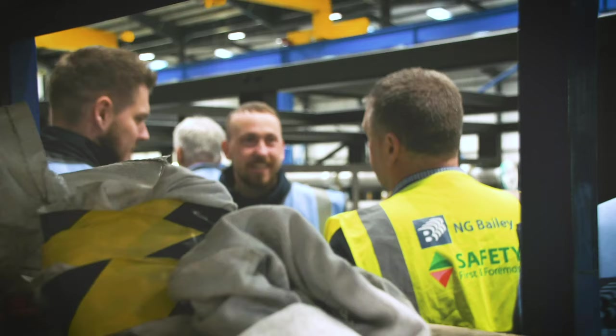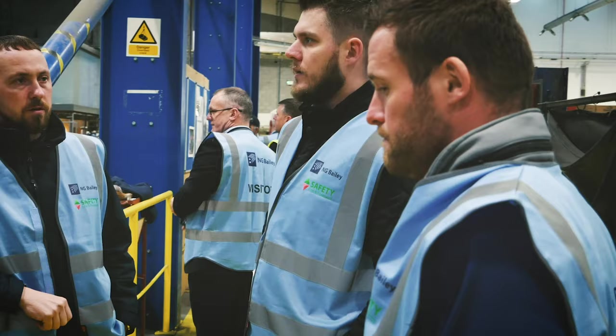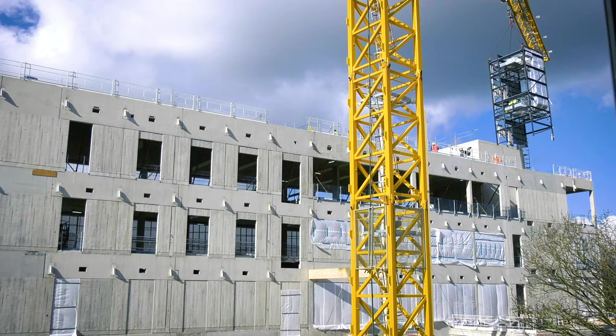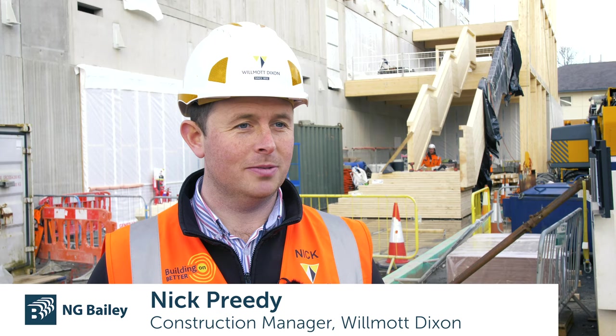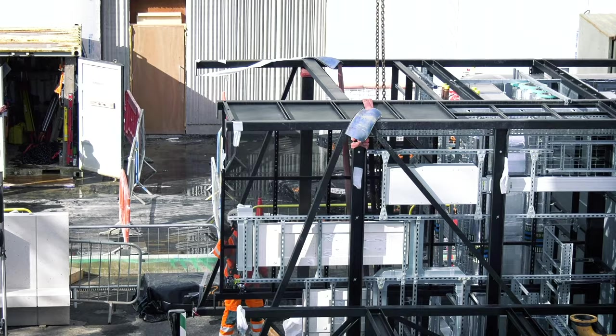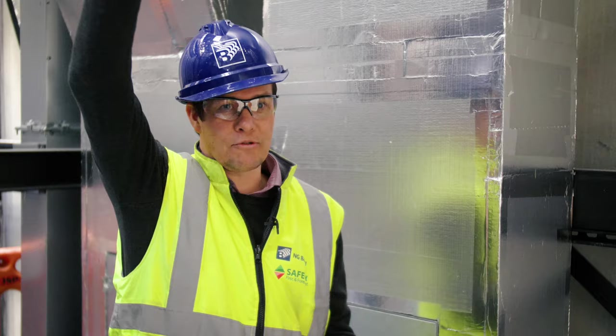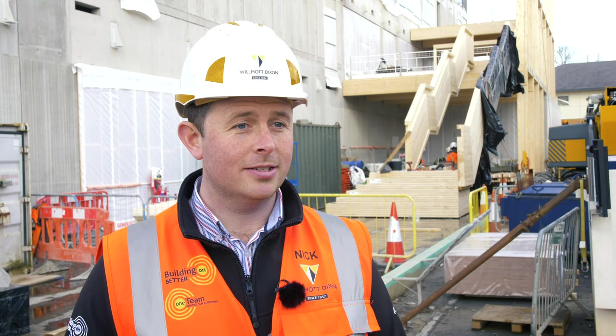It's been really interesting to visit NG Bailey. What we've seen is a really good collaborative process between the main contractor and the supplier. We had the MegaRiser being unveiled — it's an item we've been talking about for six to twelve months now and everyone's been excited to see it. The MegaRiser is a services distribution route right the way from the lower ground floor of the building up to the roof. So the MegaRiser is the heart and soul of the building.